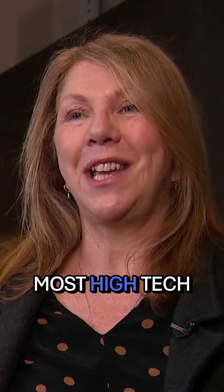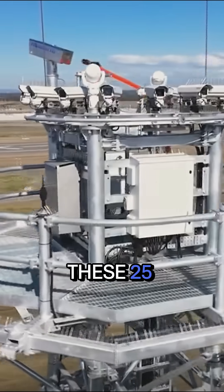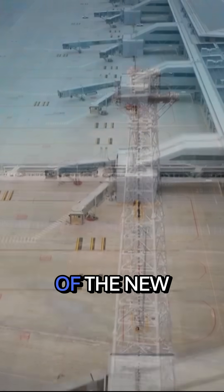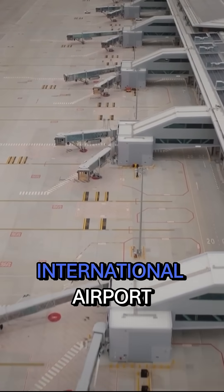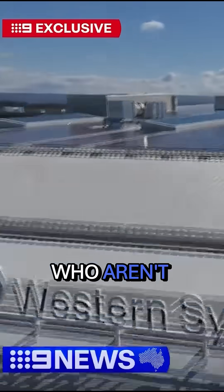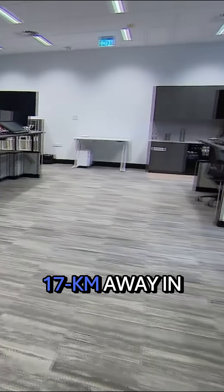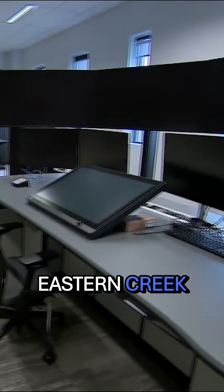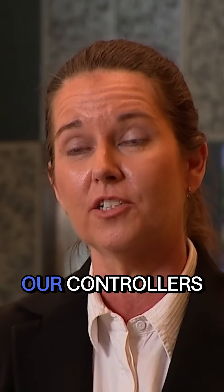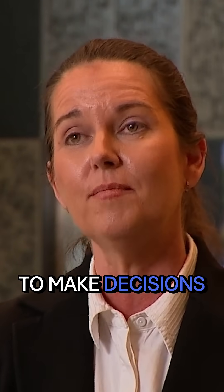Western Sydney International Airport will be the most high-tech airport of any of the airports we have here in Australia. These 25 high-definition cameras capture a 360-degree live feed of the new Western Sydney International Airport, beamed in real time to air traffic control who aren't on site, but 17 kilometres away in Eastern Creek. This is actually pulling in a range of rich information to better inform our controllers and enable decisions in real time.